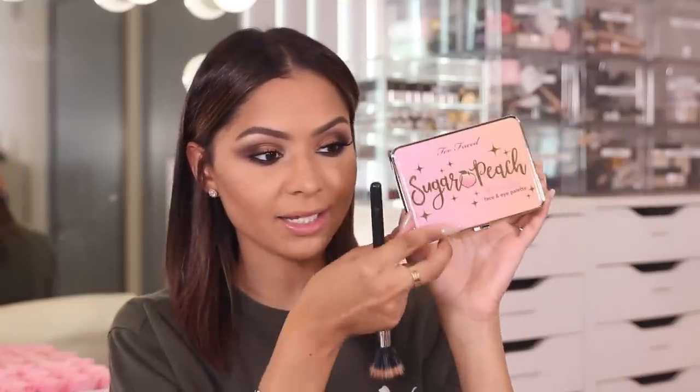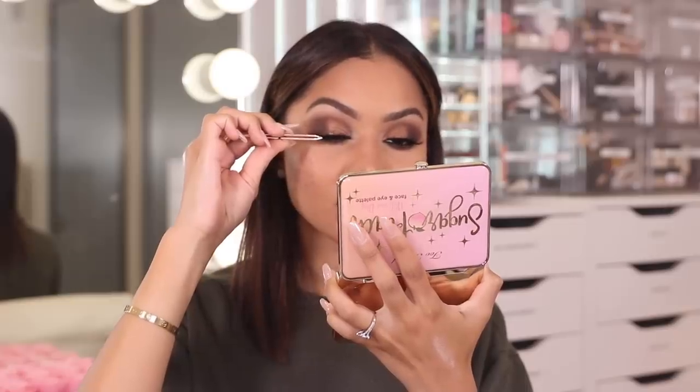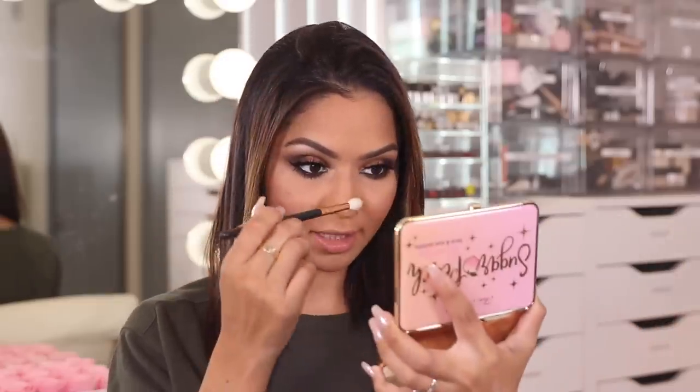My lash is drying so I'm going to go in and apply a little bit of blush and highlight. I'm taking the Too Faced Sugar Peach Face and Eyeshadow Palette — this smells amazing. I'm taking a little bit of Peach Pop with my duo fiber brush and popping it right on the apples of my cheeks. For highlight I'm taking Peach Pearl and applying it down the bridge of my nose and on the highest points of my face.